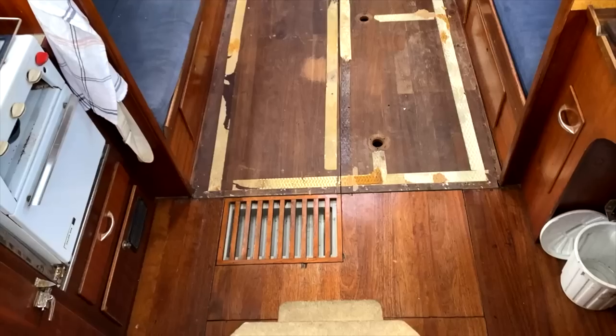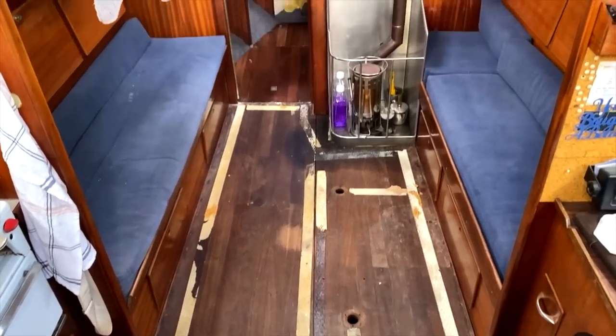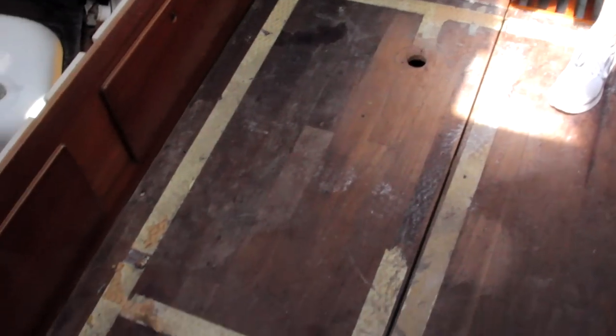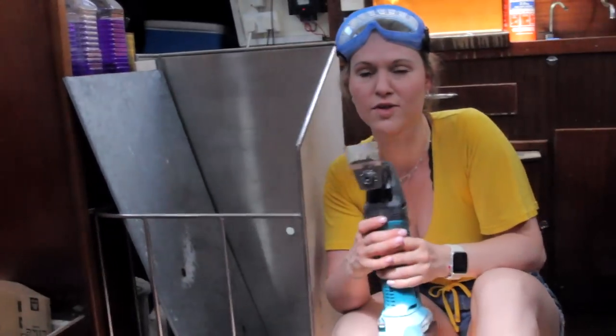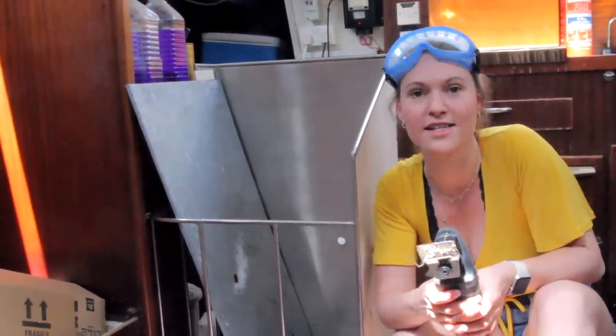We took the table up and all the carpet, and we've got this lovely adhesive stuff that we want to get up — that's my job today. I'm going to use this multi-tool to scrape it all off, and then we can sand it.